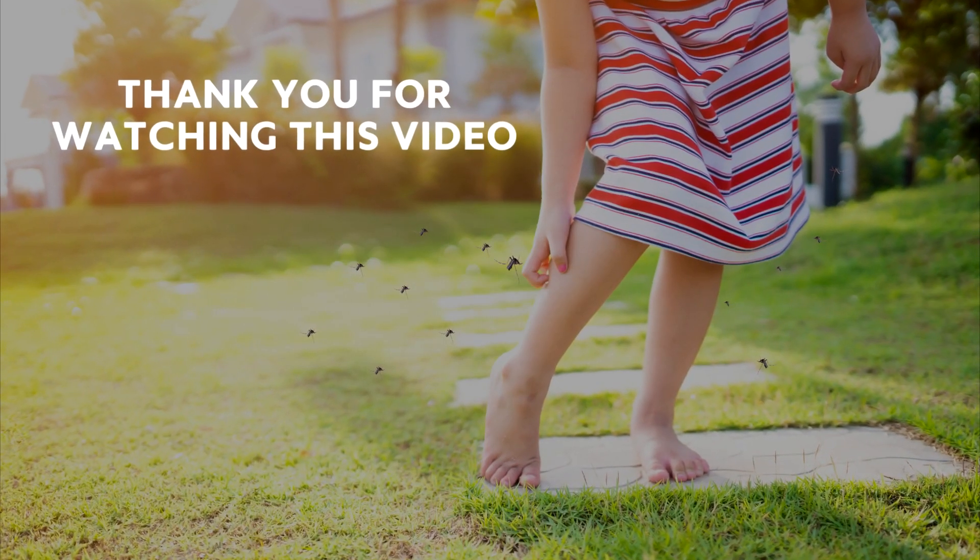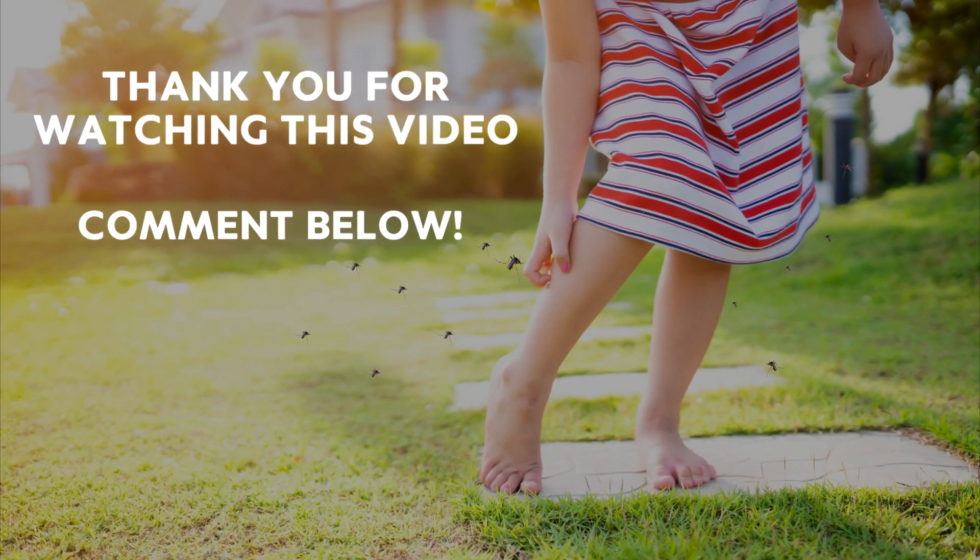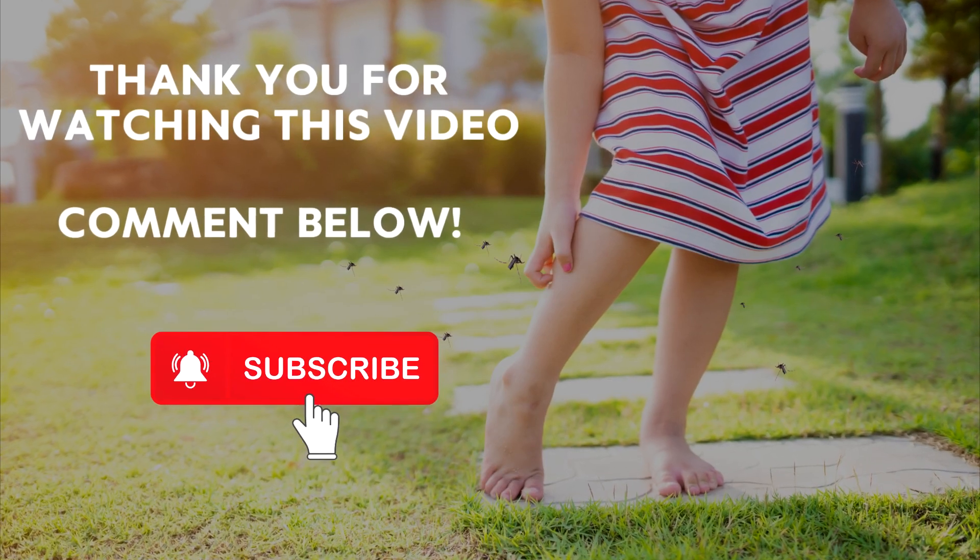Thank you for watching the video. Please comment if you enjoyed it or not, and please subscribe. It really helps.